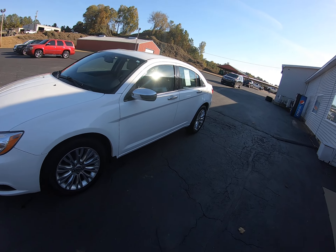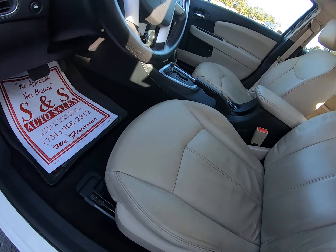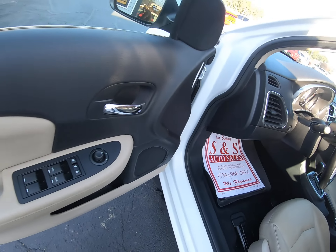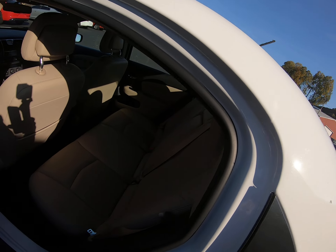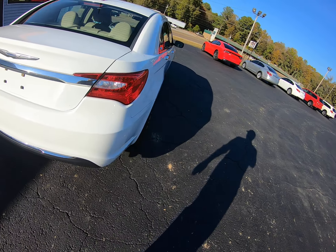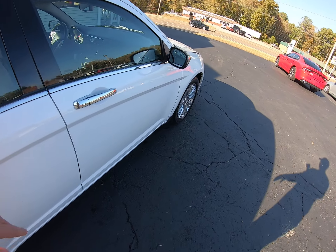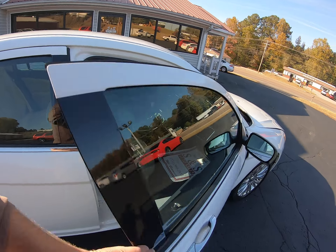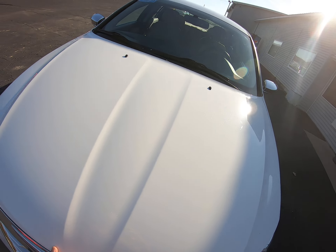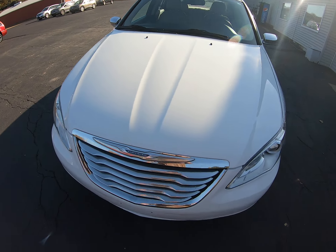Okay folks, today we got a nice Crosser 200, it's the Limited. Got the leather — let's go ahead and pop the hood and crank it up. Pretty clean car all the way around. 2.4 — everything looks good, sounds good here.